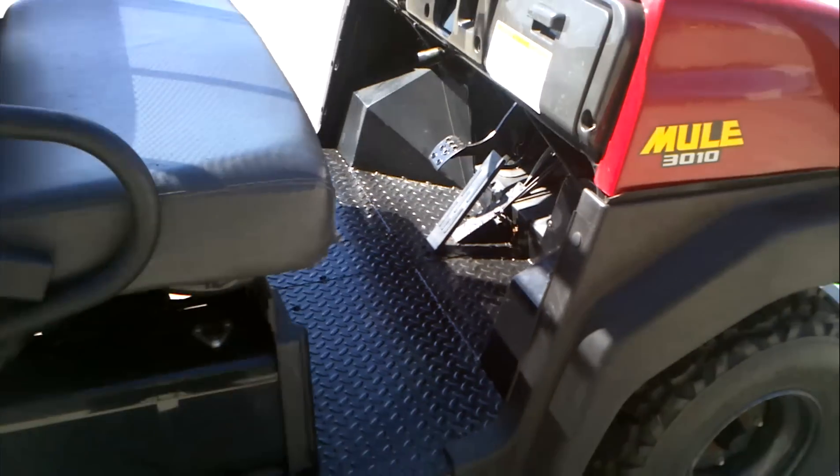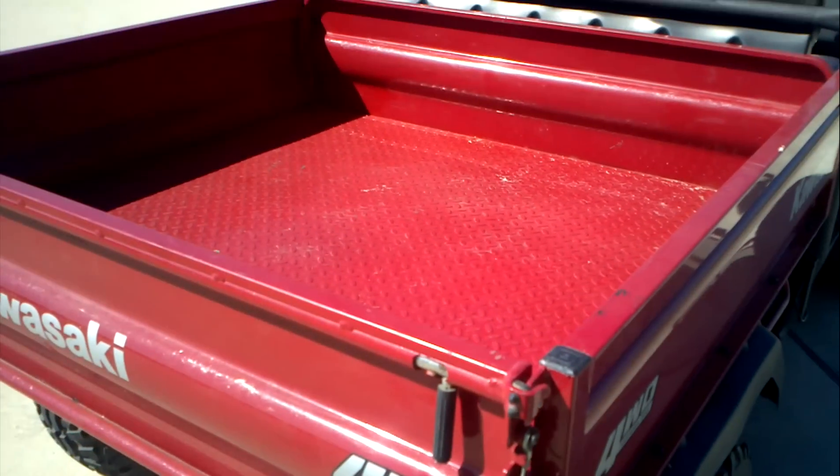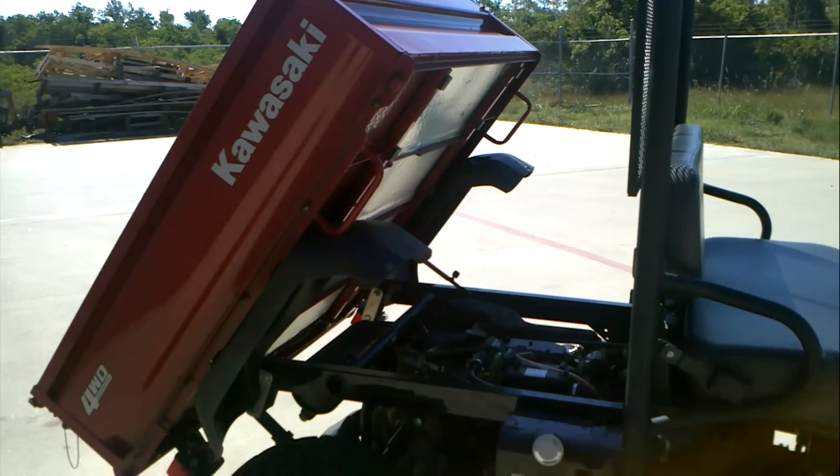The floorboard's nice — not a lot of wear there. The bed doesn't have a lot of wear on it, just kind of an indication of use. This is a tilting bed, so the bed will tilt just like that. There's your bed tilted up.